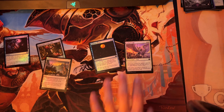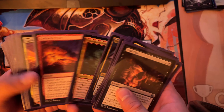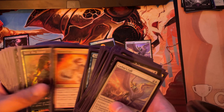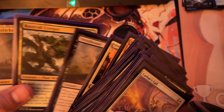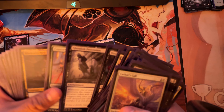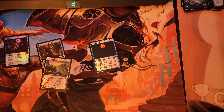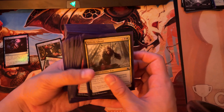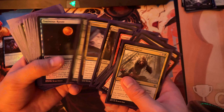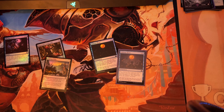For uncommons we're looking for cathar's call and ominous roost. Cathar's call — we already have one in foil. Now waiting for the other. Both of them are in foil, so this one goes into my foil pile — I kind of ran out of binder space. Ominous roost — already one in foil, and the second is non-foil, so we can put this new foil one in. Very happy.